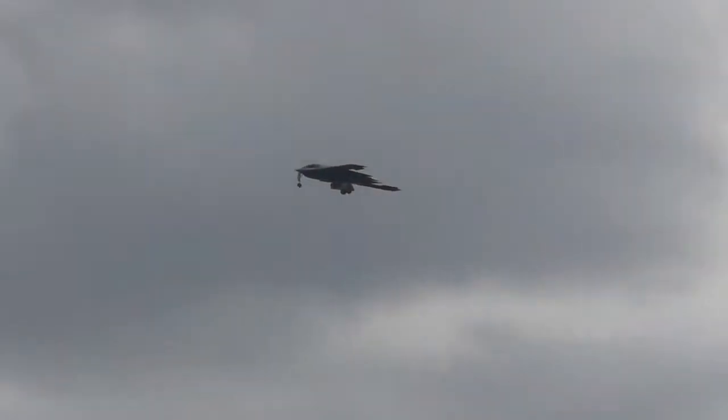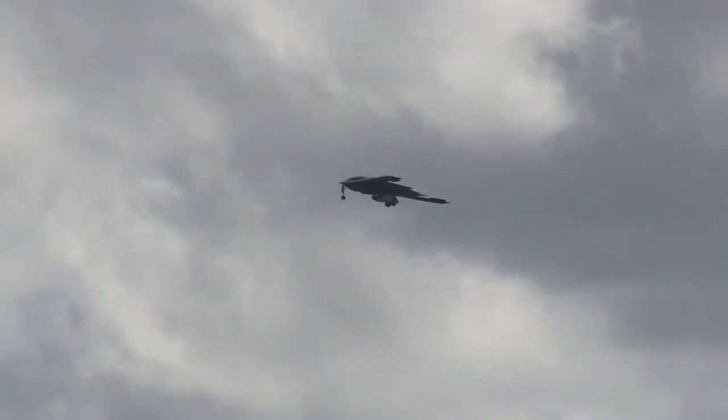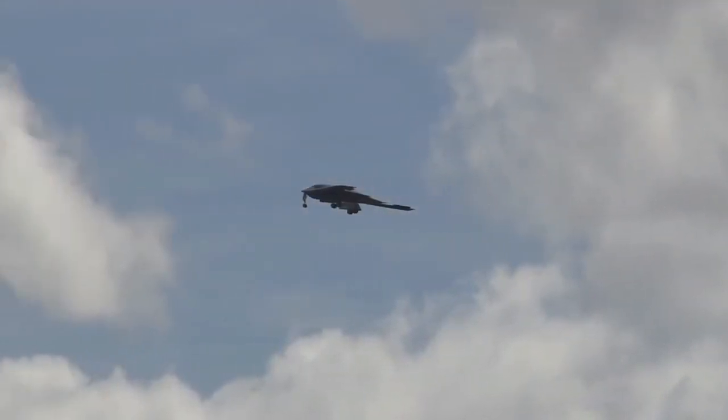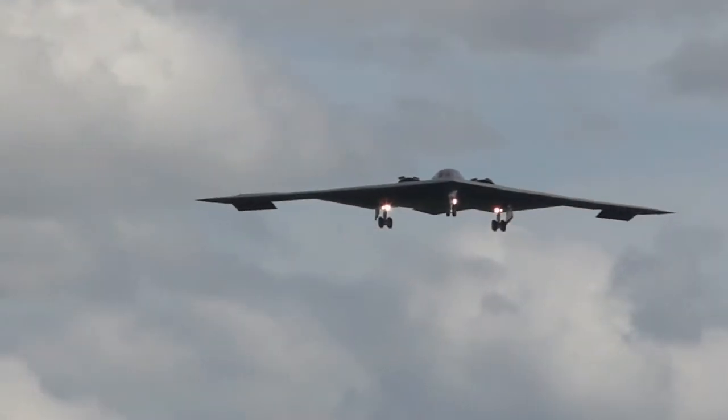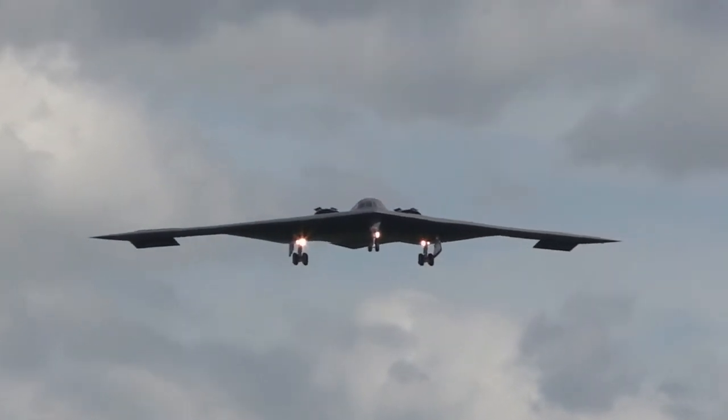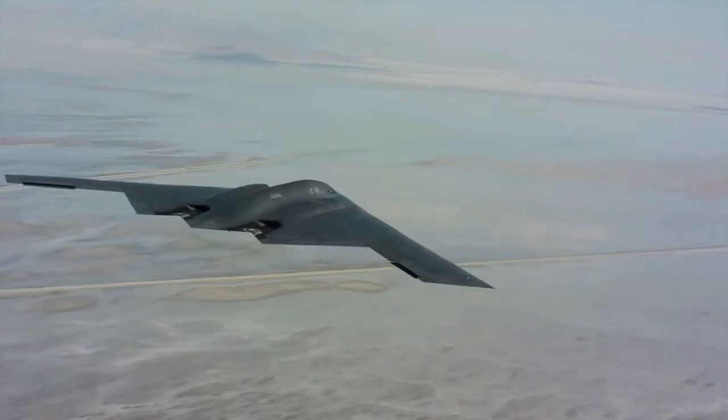Under a contract awarded to Northrop Grumman in February 2008, the USAF has begun a program to give the B-2 the capability to attack moving targets using precision-guided weapons such as the Small Diameter Bomb II. The contract involves the upgrade of displays and radar modes.